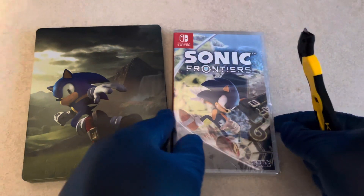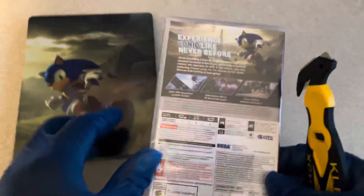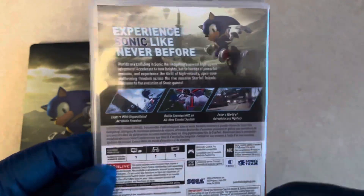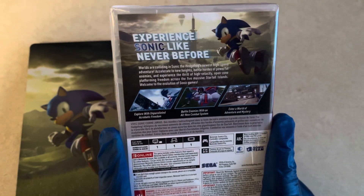Without further ado, let's go ahead and get into this unboxing of Sonic Frontiers. This is one of the first Sonic games that I picked up day one. It looks very promising, and I hope that Sonic Team is finally learning how to make proper Sonic games and not, like, Sonic Forces.